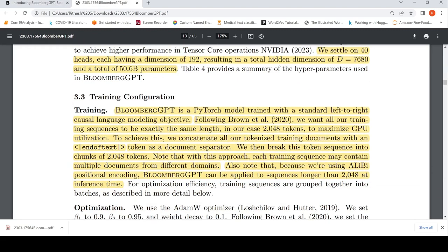The model is trained on a standard left-to-right causal language modeling objective. Training sequences are exactly 2048 tokens to maximize GPU utilization. If there are multiple documents, they are concatenated using an end-of-text token as a document separator, and then the sequence is broken into 2048-token chunks.